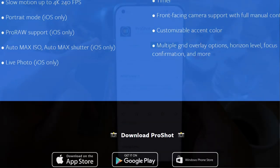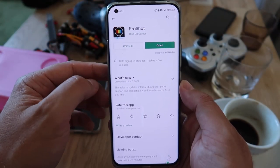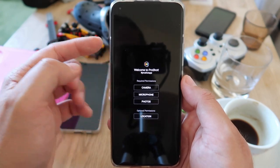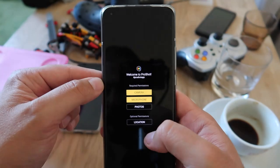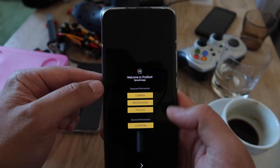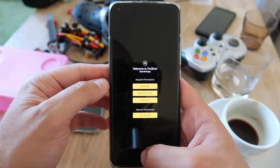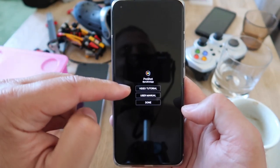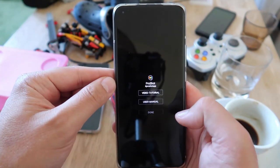I'm going to open the application ProShot — it claims to be the best camera app, but I've heard that claim so many times. It's going to be a tough crown to give. Let's open this and review it together. Okay, welcome to ProShot — it requests camera permission, microphone, photos, and location. I like the way the permission flow looks — quite fluid and nice. There's a video tutorial and a user manual, but I'll press done and start the app.